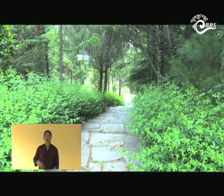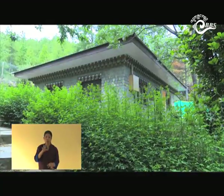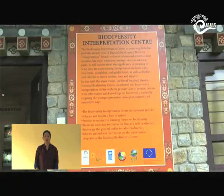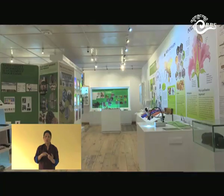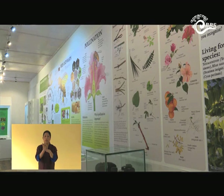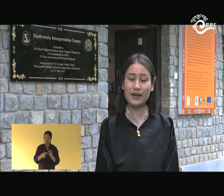To emphasize the importance of biodiversity conservation, the Royal Botanical Garden recently inaugurated the Biodiversity Interpretation Center, a first of its kind in Bhutan. It is a one-stop hub providing an overview of Bhutan's biodiversity, established to spread awareness on Bhutan's rich biodiversity and advocate for conservation. The Biodiversity Interpretation Center is dedicated to His Royal Highness, the first Crown Prince of Bhutan, Gyalsey Jigme Namgyal Wangchuck, in commemoration of his 5th birthday anniversary.